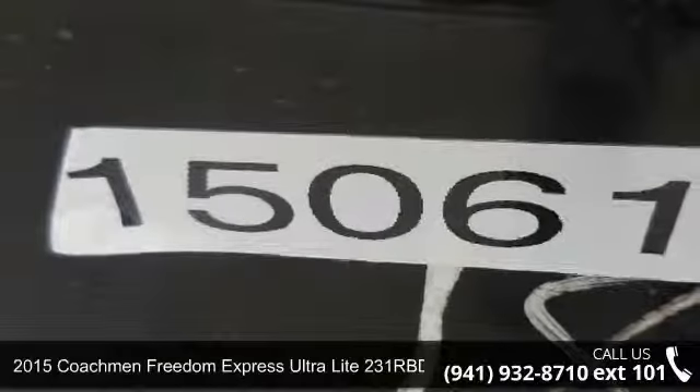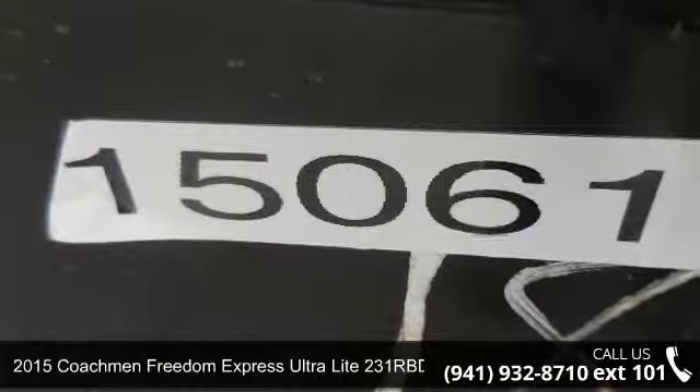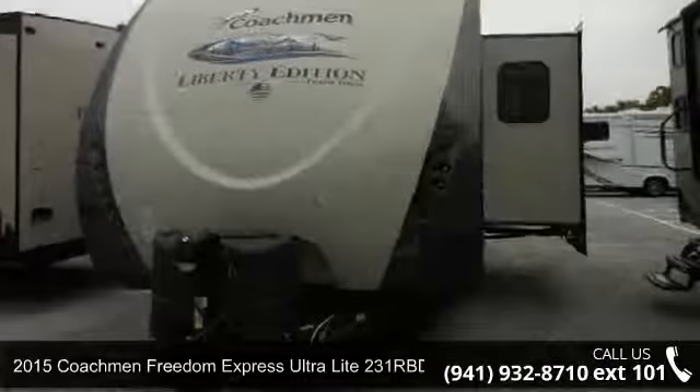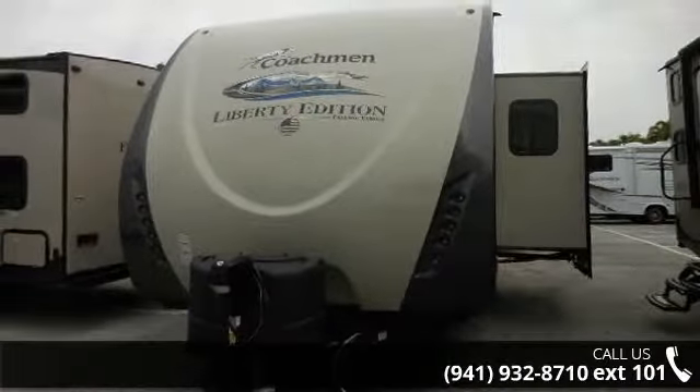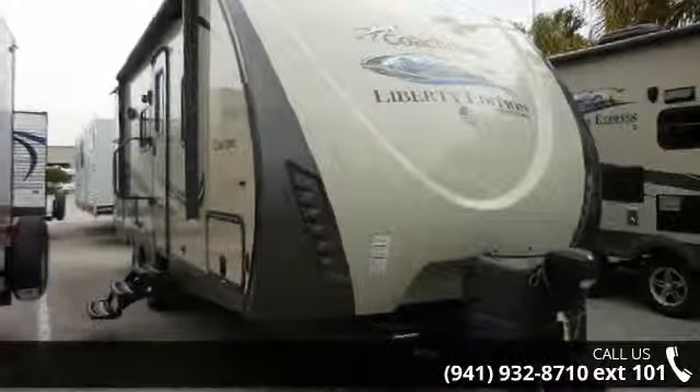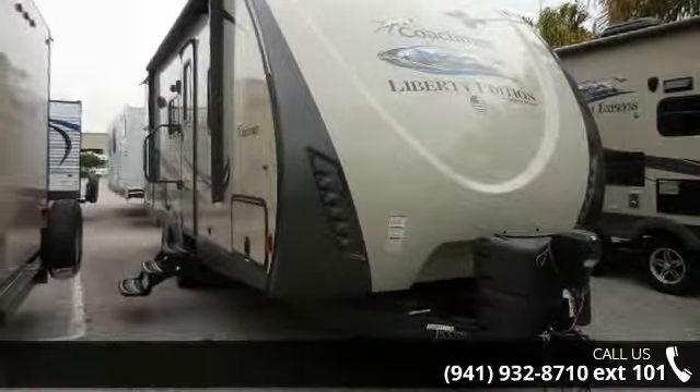Begin an adventure with this 2015 Coachmen Freedom Express. Toy haulers combine lightweight design with payload capacities to handle your toy hauling needs. This is a great option for those looking for an RV with quality construction and ease of towing.